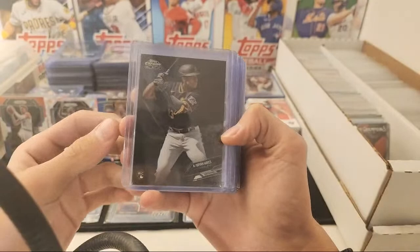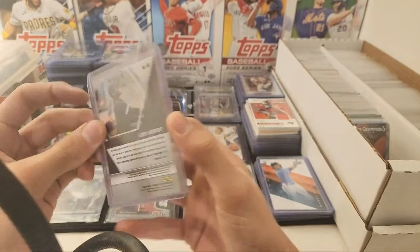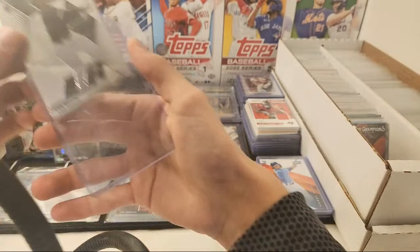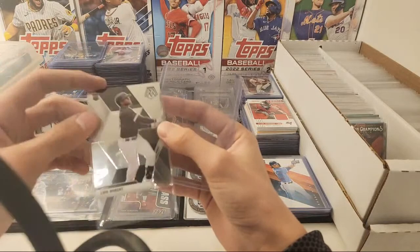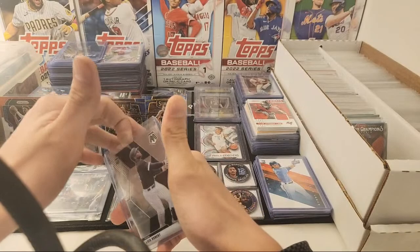Bobby Witt Jr., Luis Robert — this is the Mosaic design from Chronicles. Let me make sure this card's clean. Card's really clean. His stuff was selling for a ton when this first came out — these mosaics were selling for like $30, $40. Luis Robert was hyped. I mean, he's a good rookie, but his stuff isn't as expensive as it used to be.